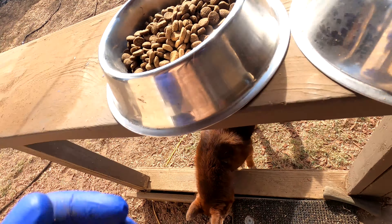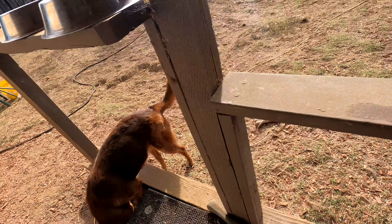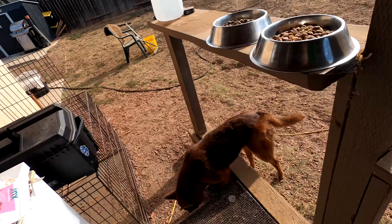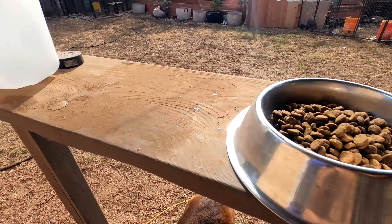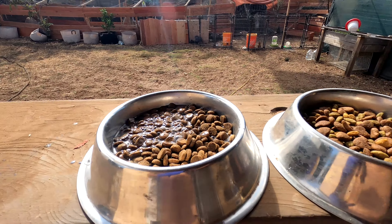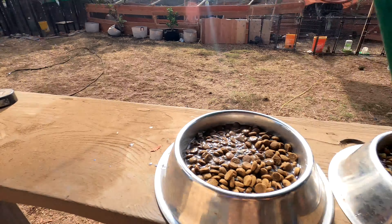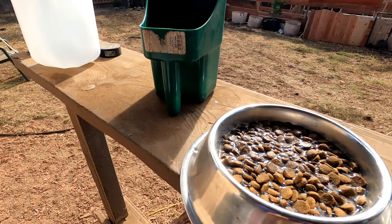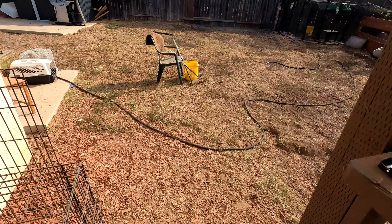So when we do feed dry kibble, you've got to add some water to it to try and make it more like a raw meal. I'm going to try and put both bowls down at the same time, so I'll set the camera down first. That's the Jinx on the left.